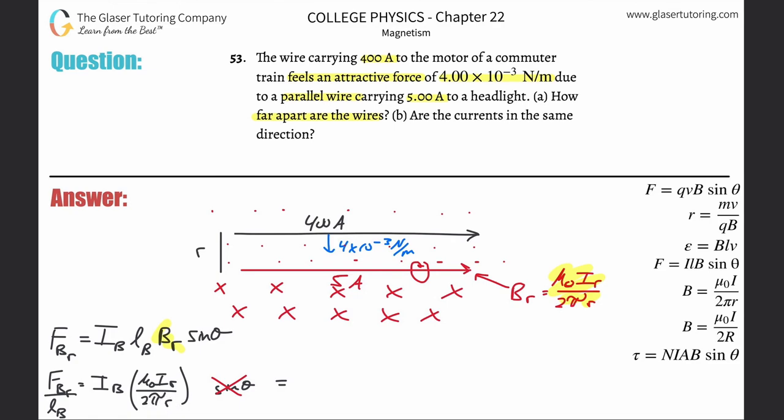Now it's just algebra. I'll rearrange: r equals the current in the black wire times the permeability of free space (4π×10⁻⁷) times the current in the red wire, all divided by 2π times the force per length (F/L). Notice the 4 and 2 simplify and the π's cancel, leaving r equals the currents times 2×10⁻⁷ divided by F/L.